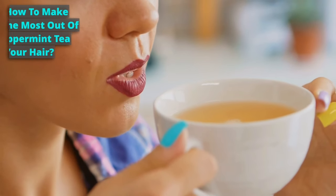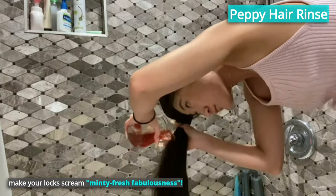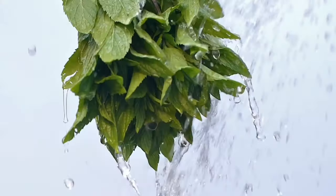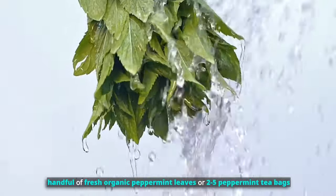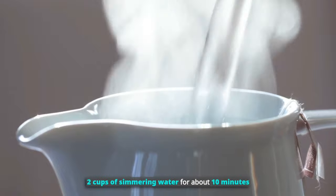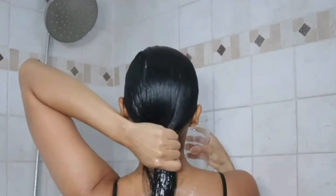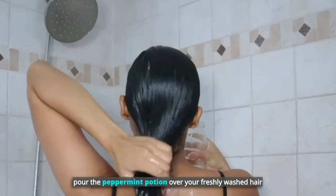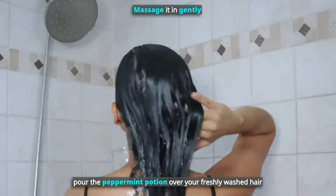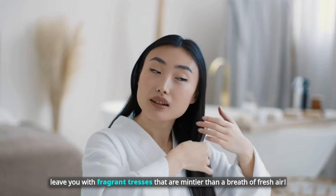How to make the most out of peppermint tea for your hair? Let's show you how to use it. For a peppermint hair rinse, get a handful of fresh organic peppermint leaves or 2-5 peppermint tea bags. Boil water and let the peppermint steep in 2 cups of simmering water for about 10 minutes. Strain the elixir and let it cool down, then pour it over your freshly washed hair. Massage it in gently for a refreshing tingle that will leave you with fragrant, minty fresh tresses.